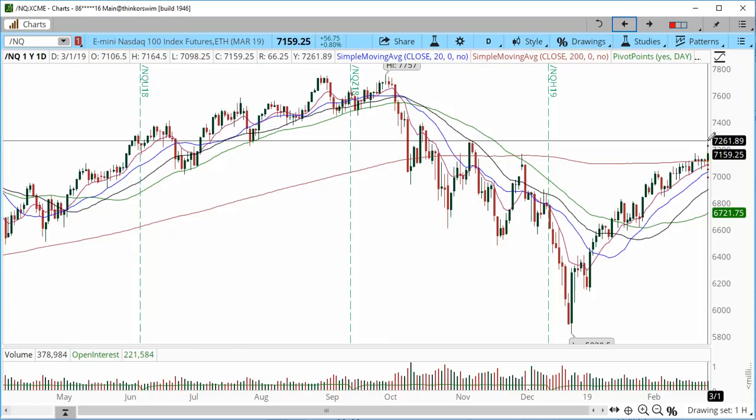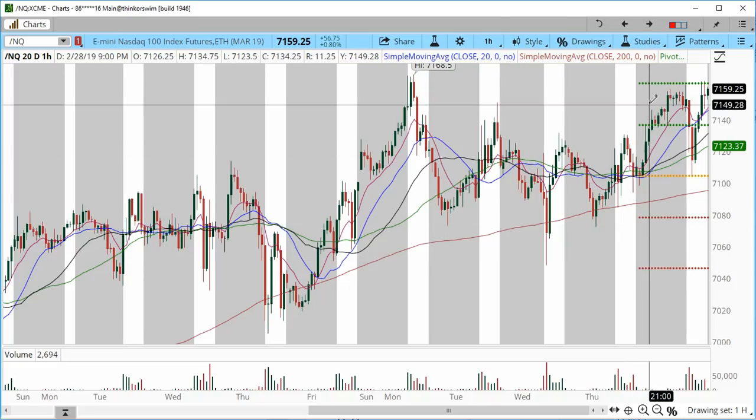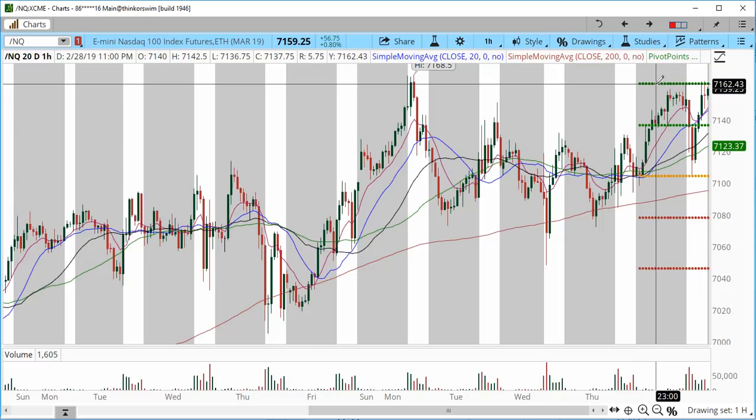Now on the hourly chart for immediate price action — for those thinking about trading the overnight session — we had some trade ideas released last week in our recording. A lot of traders took advantage of those ideas, and the targets were achieved very quickly going into Monday. So before Monday's new trading session, targets were already achieved from the video released last week. On the hourly chart these are day trading ideas — directional bias ideas for the entire week.